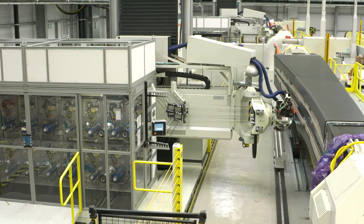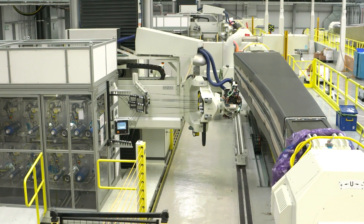This is a 5-axis automated fibre placement machine. It's used to lay the carbon fibre tape onto a mandrel that represents the actual shape of the spar that's manufactured.